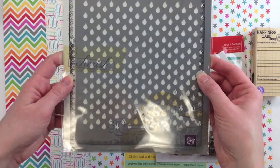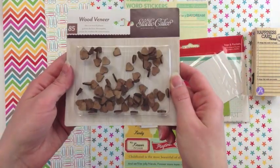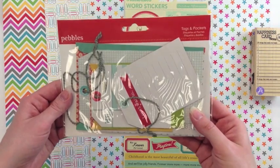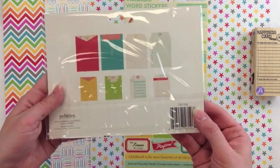The raindrop stencil from Prima. The new Atlantic wood veneer from Studio Calico in little heart shapes. These are the seen and noted tags and pockets from Pebbles — get a variety there.